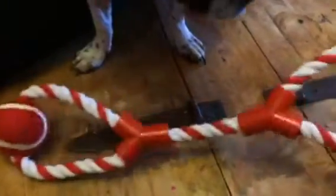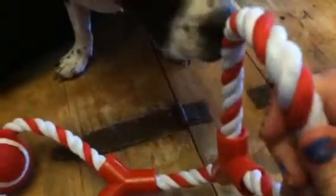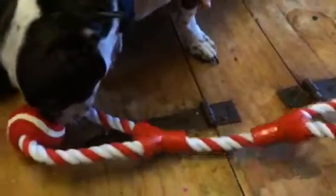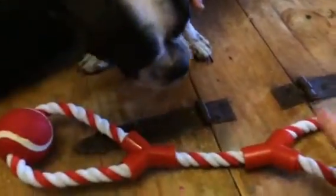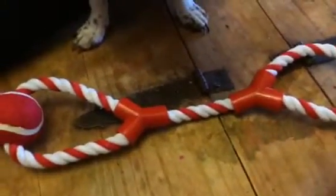They are puppies, so they love to chew. This is a really thick rope — they can chew on this all day long and it's not going to break or tear. So this is a great little dog toy. We love it.